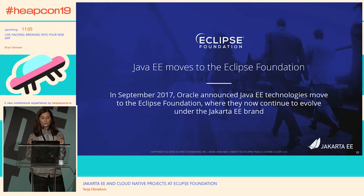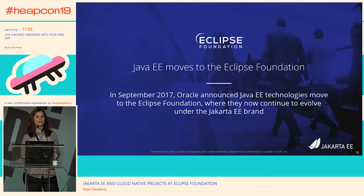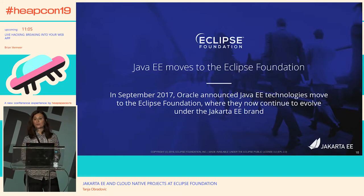Why Eclipse Foundation? It is one of the foundations with a long involvement with Java as a language, so that seemed like a natural fit. At that point, we were also looking into what the open source community thought about the name — especially because Java is a trademark of Oracle. Most suggestions were geared towards Jakarta EE. As some of you may know, Jakarta and Java have a long-standing history — the whole Java originated from Jakarta as a name at some point.